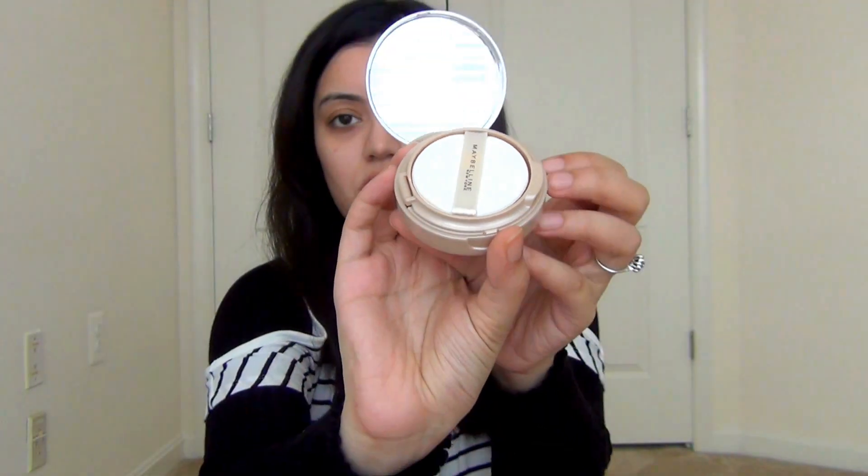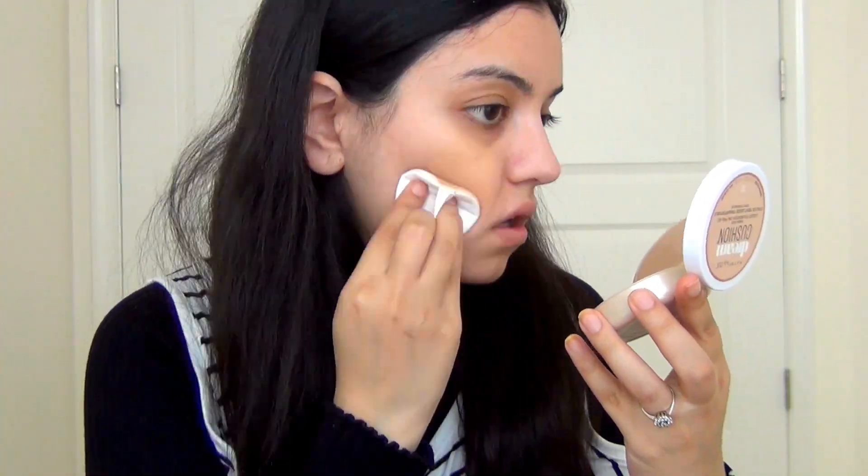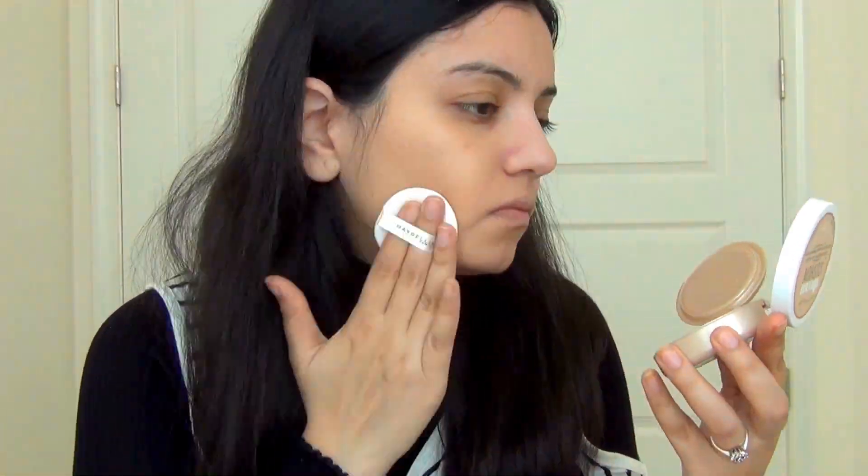Okay guys, so as usual I have moisturized my face, and this is what the cushion foundation looks like. I'm just fast forwarding it, but the finish was really nice. As you can see, the coverage is really great too, and I really like the way it feels on my skin — it's very luminous too.